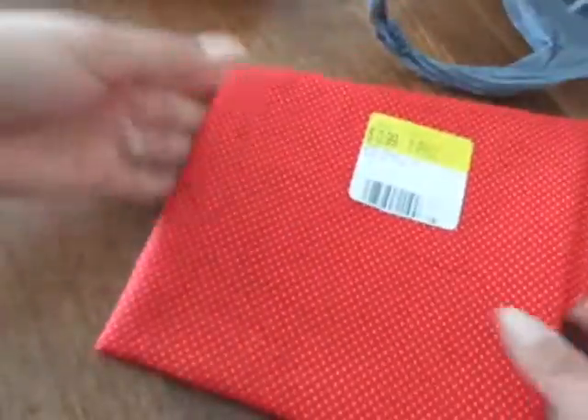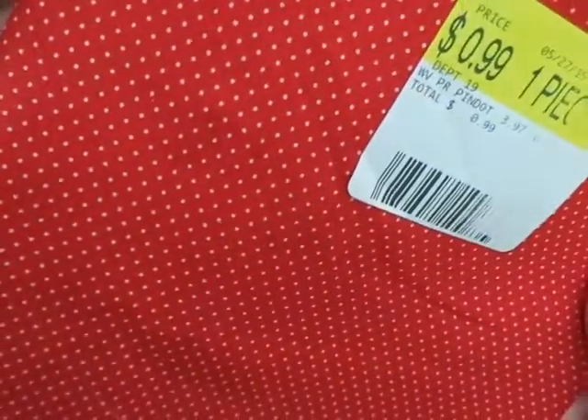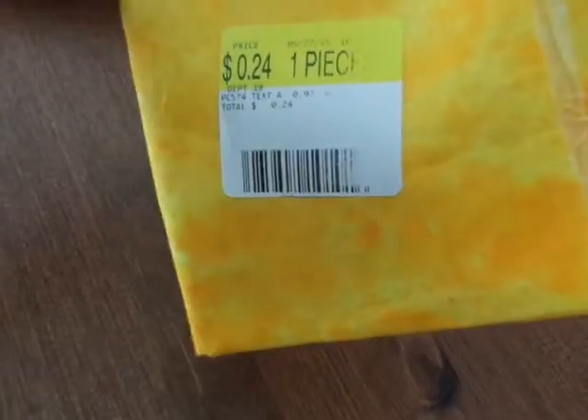And then they had this one for 99 cents and I thought it was super cute. It's red with white polka dots and I think there's a yard of this one — super cute, I love it. And then this one was 24 cents, it's just yellow.